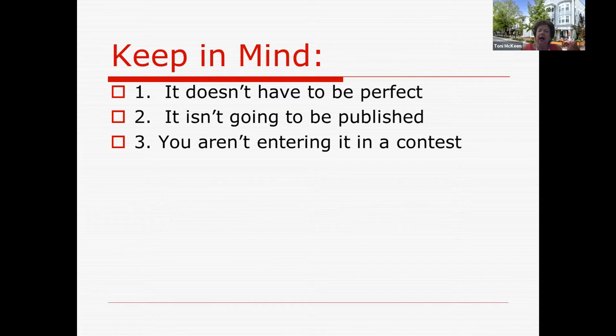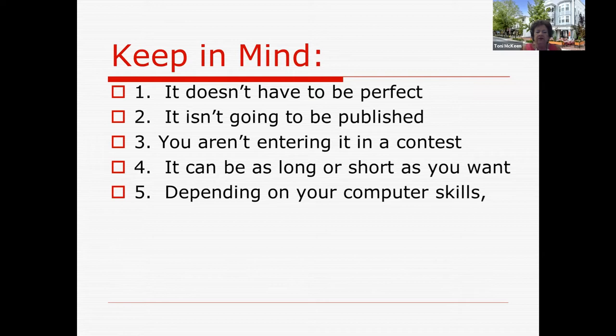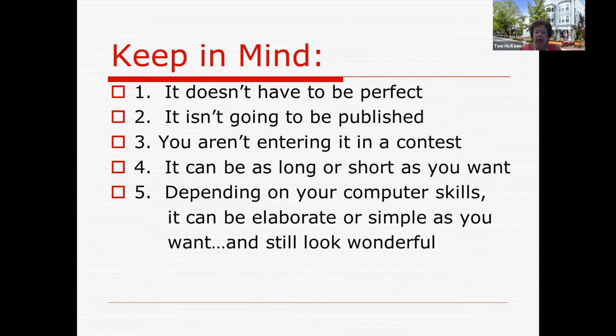Number three, it's not entering a contest. This is for you. It can be as long or as short as you want, depending on your time, your capabilities, your interests. Naturally the longer it is, the richer it is, but you don't have to say 'I'm not going to quit until I get to 100 pages.' Number five: depending on your computer skills, it can be as elaborate or as simple as you want and still look wonderful. Bob Yates is a really computer-savvy person and there are things he can do that others will struggle with, but it doesn't matter. It can be very simple and when we're in class I talk about wrapping text around pictures and changing fonts and colors, but it doesn't have to be fancy — it can be simple and still be wonderful.